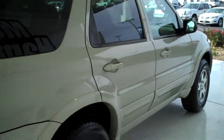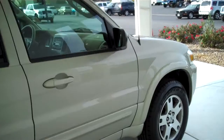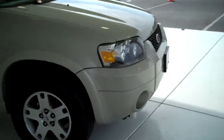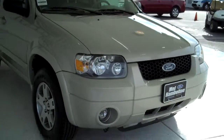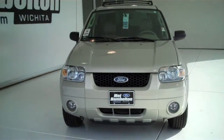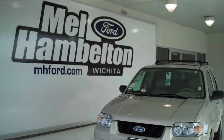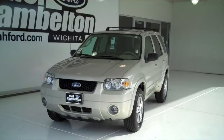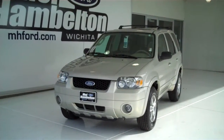We have many pre-owned SUVs to choose from — all kinds of different makes, models, years, colors and options available, including the all new Escape, Edge, Explorer and Expedition. You can see this one and many more at mh4.com, or come out and see us in person at the corner of 119th Street and Kellogg. We hope to see you soon.